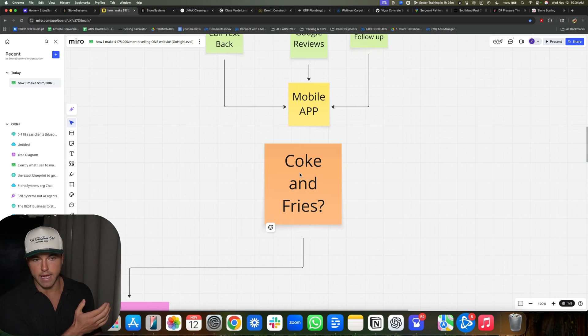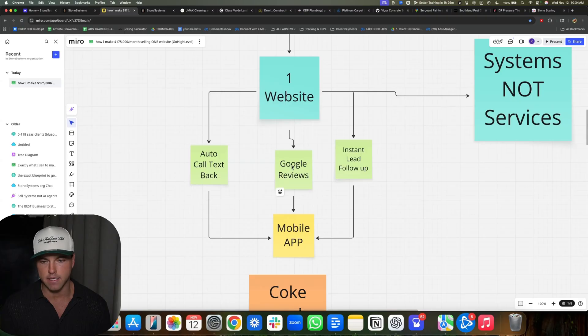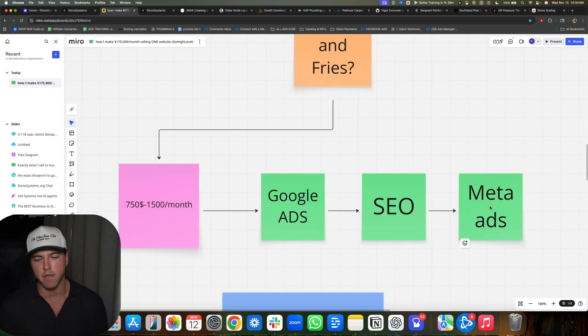When you go to McDonald's and get a hamburger, they say, 'Do you want Coke and fries with that?' We're basically applying the same logic to our business. Hey, we just got your website, set up auto call text back, Google reviews, and instant follow-up. Do you also want SEO and Google ads on top of that, or invoicing, calendar booking, or anything else GoHighLevel has to offer? Once we bring them in and they trust us and we've built them something valuable, it's way easier to sell them other stuff on the backend. These guys come in for the website and automated system, and then end up buying Google ads, SEO, and maybe even meta ads.